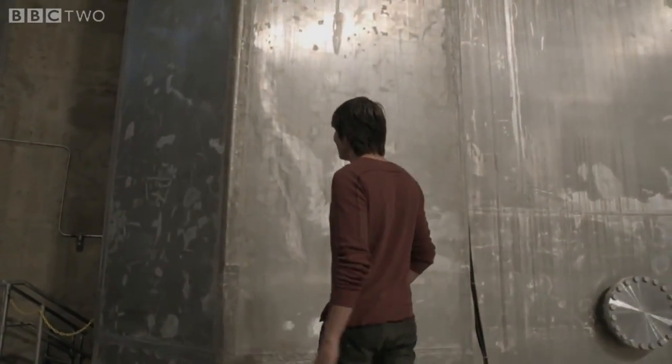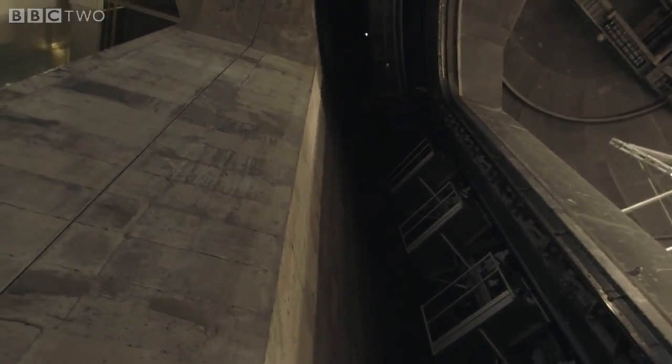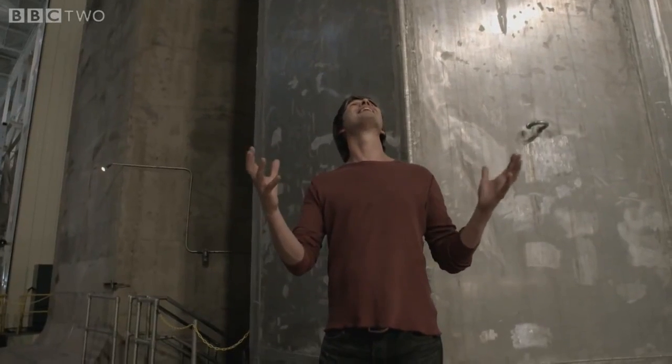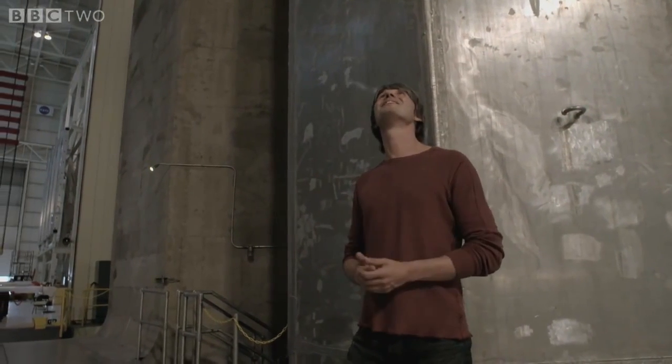Aluminium is not the strongest material to build a vacuum chamber out of, so they built an outer concrete skin, which is part radiation shielding and part an external pressure vessel, so this thing can take the force that's present on the outside when it's pumped out to the conditions of outer space.